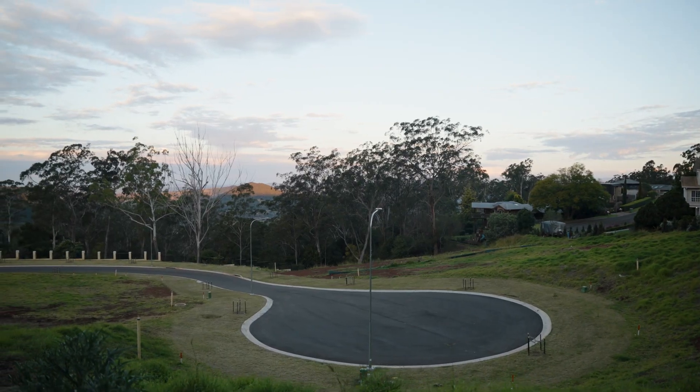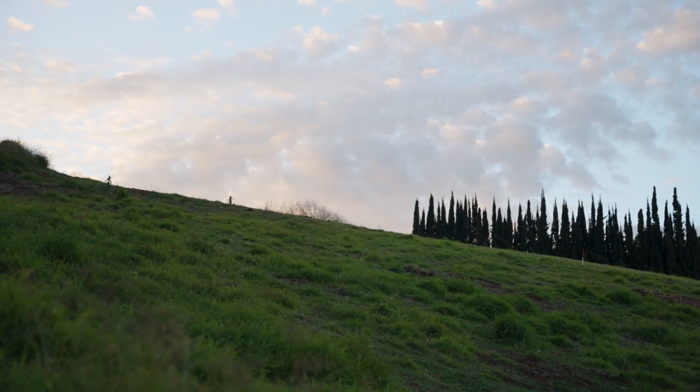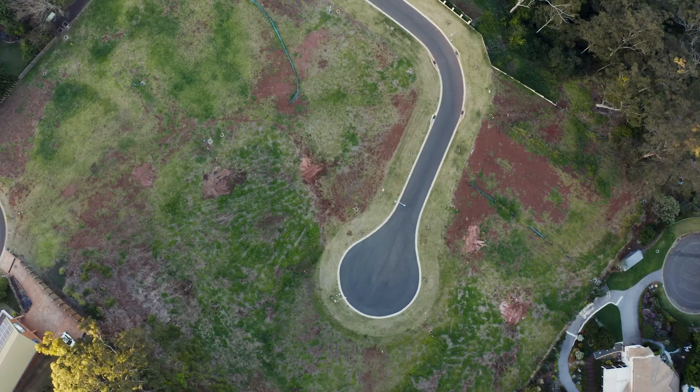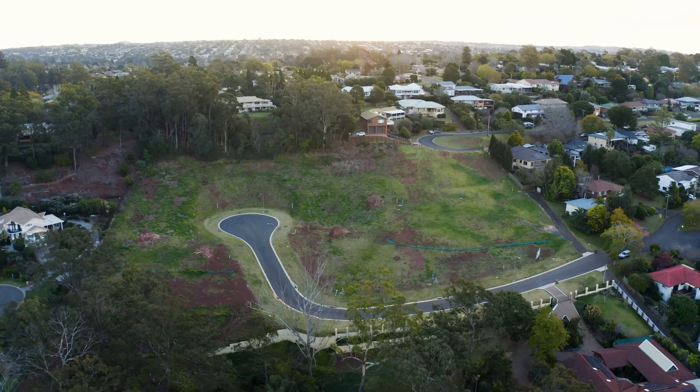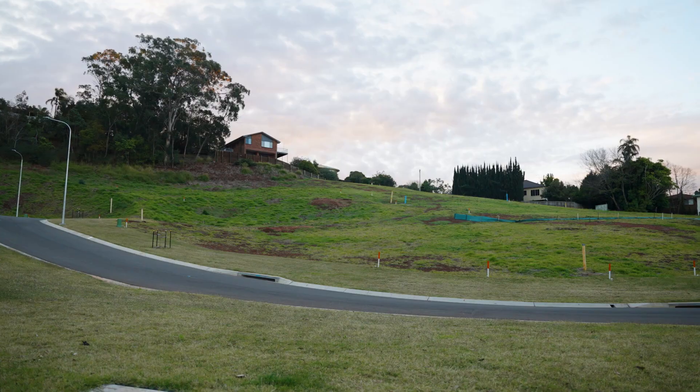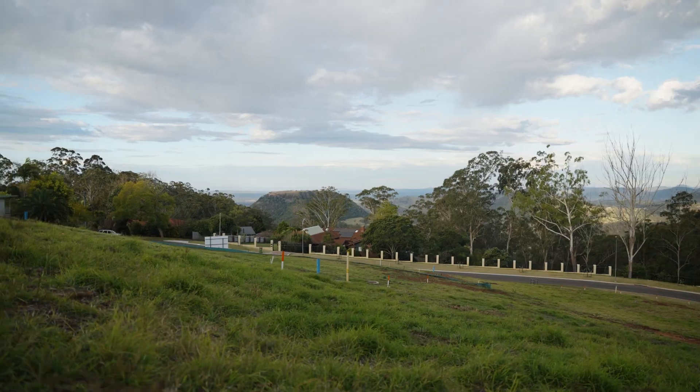The developers are encouraging offers on this exclusive 12-lot Kaloola Drive Estate. Minimum land size 1,002 square metres. The largest block is 6,163 square metres.